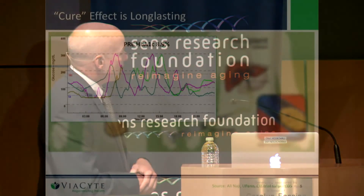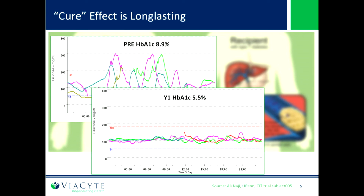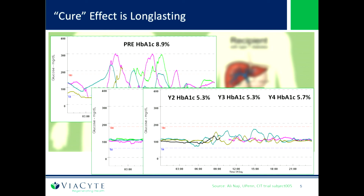This highlights just how significant it can be for a patient. Prior to implantation, you can see these wide glycemic excursions — glycemic lability — with an A1C of 8.9%. A normal A1C is 5.5% and diabetic is over 6.5%, so this patient is really out of control. After transplant, the patient's A1C is normalized and those glycemic excursions are ameliorated. And it's durable — years 2, 3, and 4 show a good durable process. In the last 16 years since the protocol was published, many sites are now claiming over 50% of patients are off insulin for 5 years.